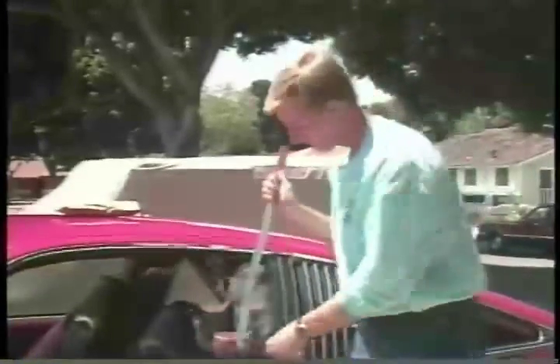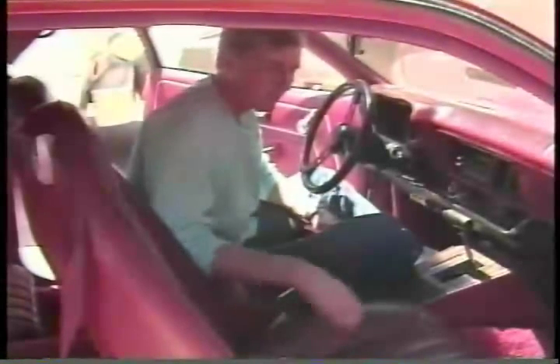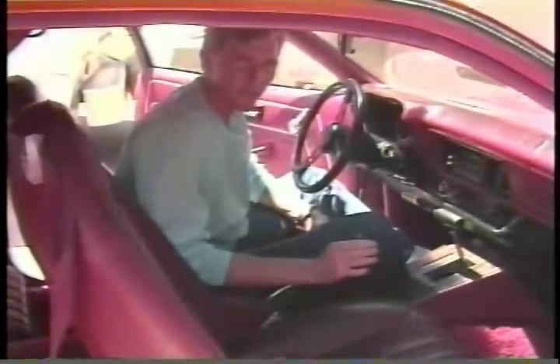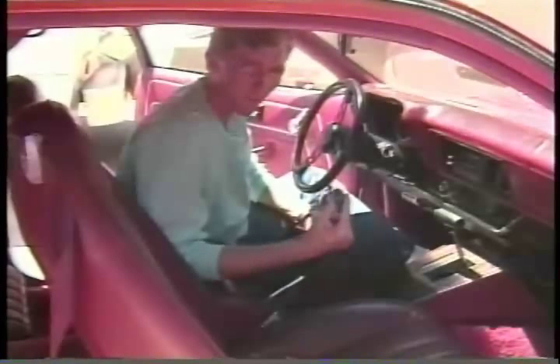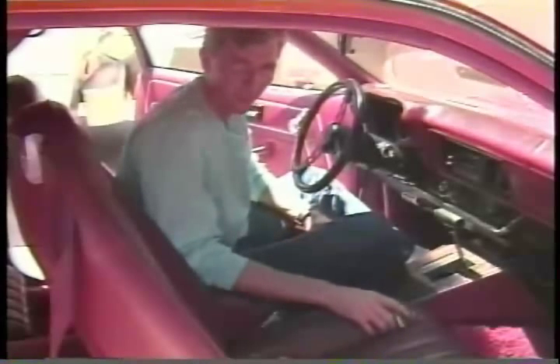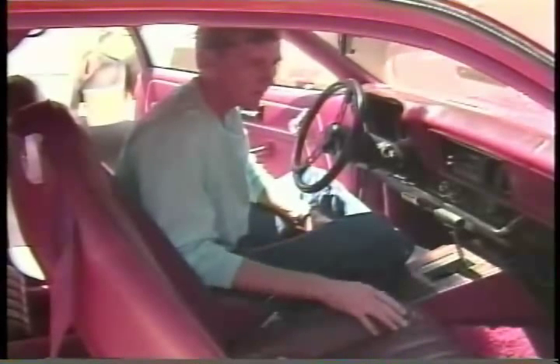Back to our good old Slim Jim. Pull the weather stripping back — we're inside that car. When you're inside a General Motors vehicle since 1979, all the GM sockets and all the GM ignitions have been able to start with the GM socket or force tool. It doesn't matter if it's a truck, a Cadillac, or a Chevette — if it's made by General Motors, Pontiac, or Oldsmobile, this socket will start the car.